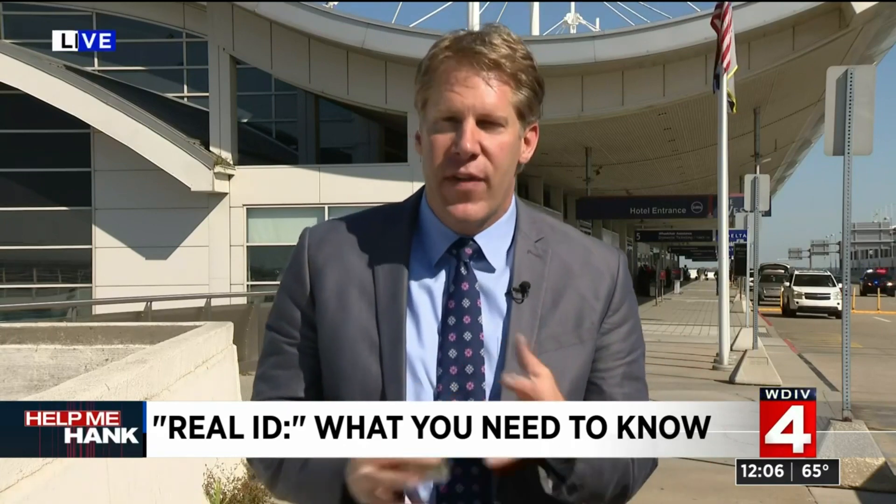We'll have much more information about these changes on the Help Me Hank page at ClickOnDetroit.com. If you're traveling with a passport, you don't need it — if you have a valid passport, you are fine. But if you do not have that, you need to make the change with your license. The Secretary of State says if you have to update your license anyway, just because it's your birthday or renewal, you might as well just do it to make it easy. Thanks for the update, Hank.